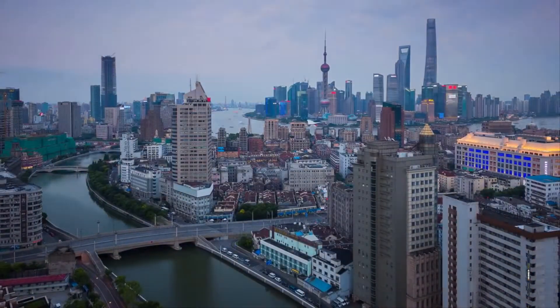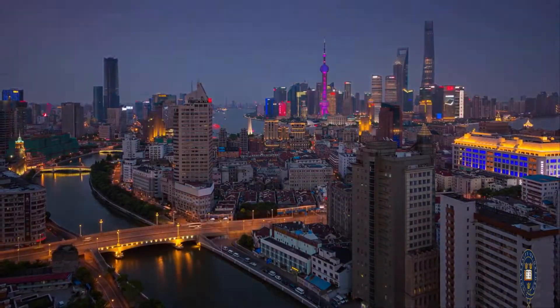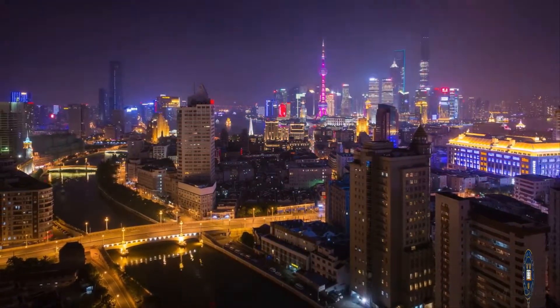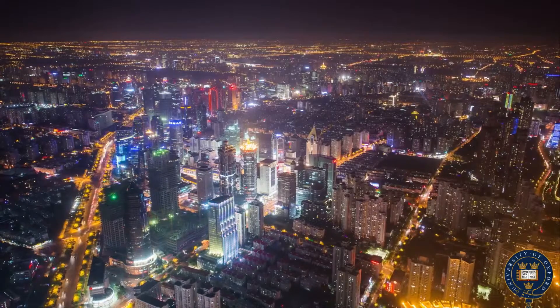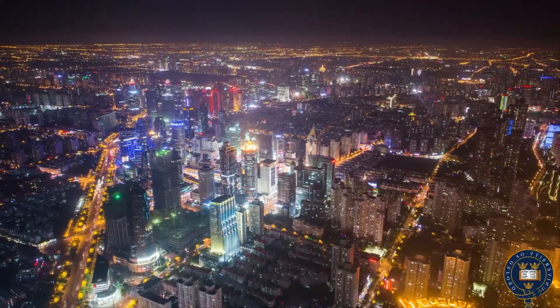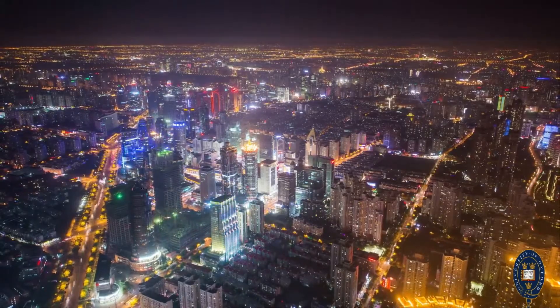Oxford Read and Discover Level 3: Superstructures by Fiona Undrill, read by Walter Lewis. Published and copyright Oxford University Press, 2010.